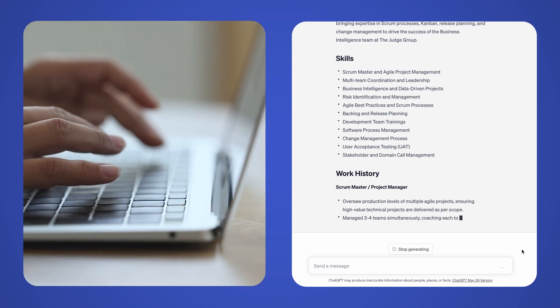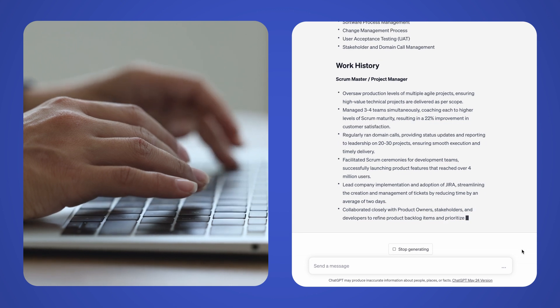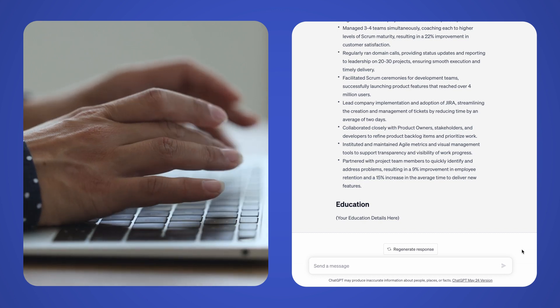Using a variety of prompts to guide your interaction with ChatGPT, ChatGPT will generate suggestions and recommendations based on the information you provide, helping you align your resume with the employer's needs.